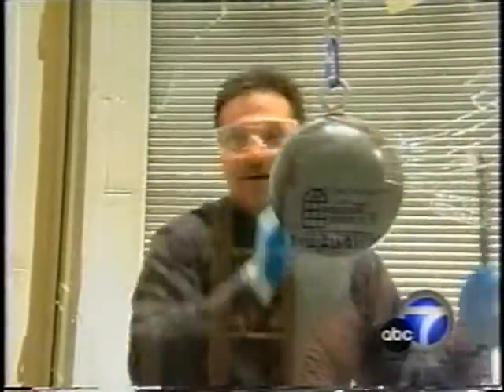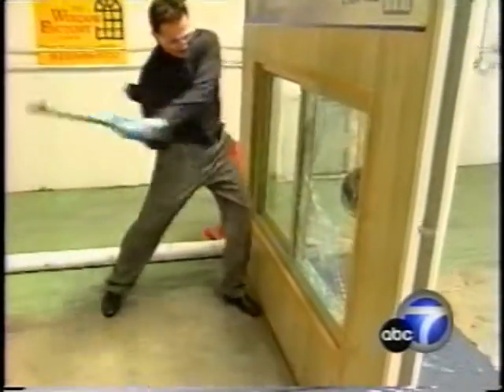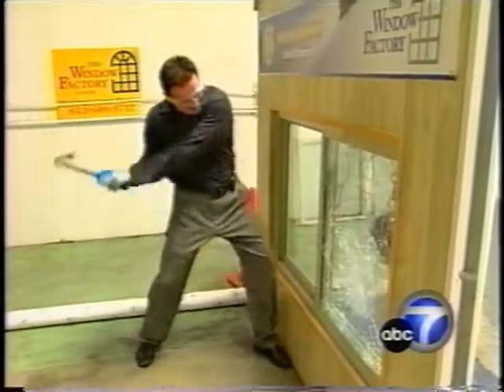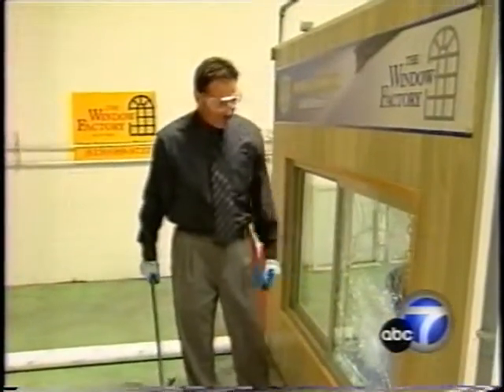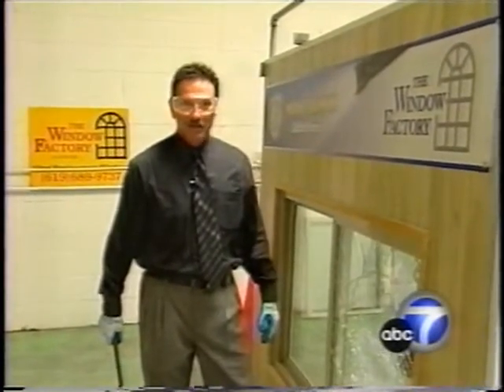Now, let's see what happens when I put a crowbar to it. Well, it shatters, but I'll tell you, it's a lot of work trying to get through it. I don't know if a crook is going to spend that much time.